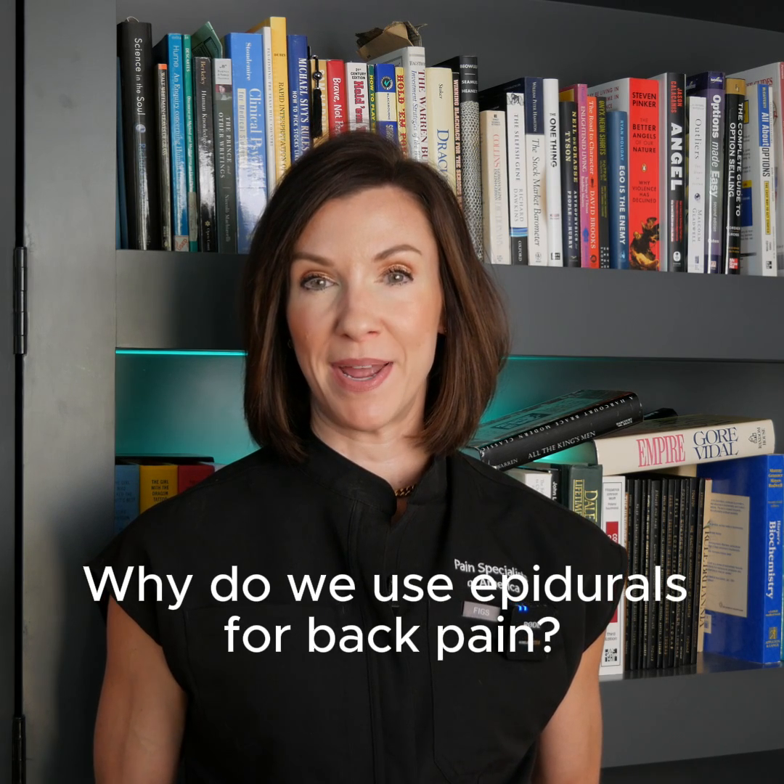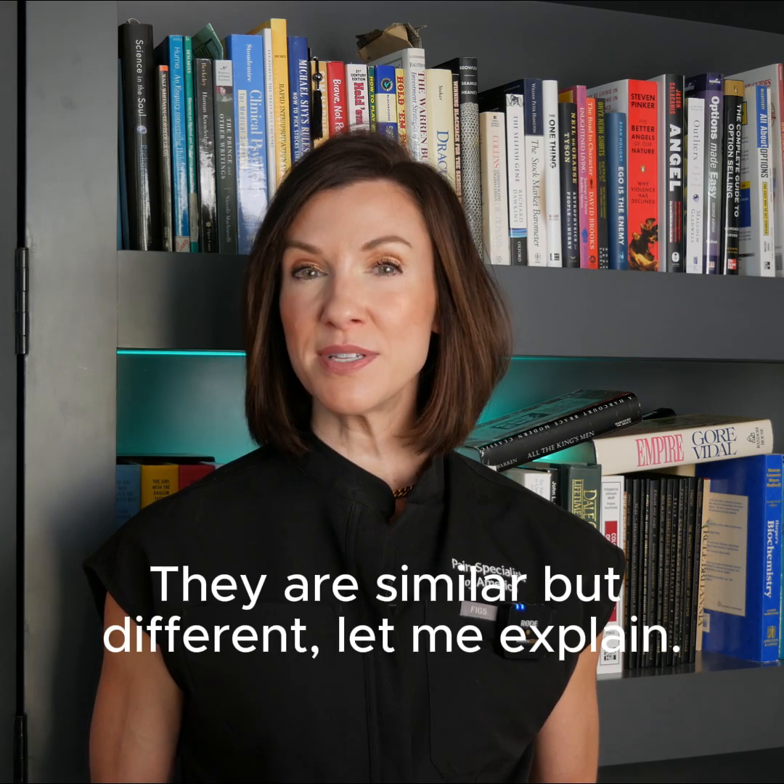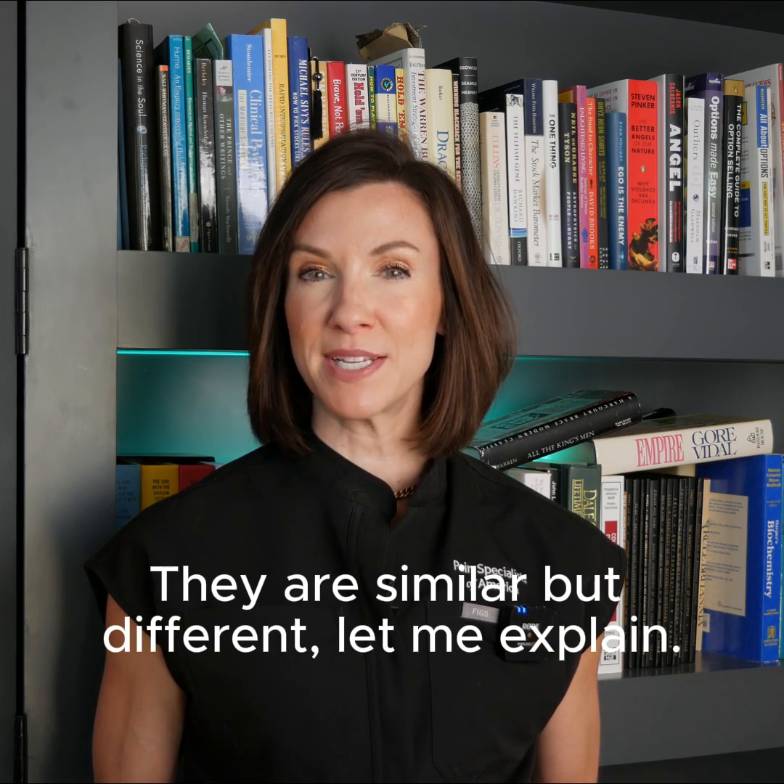Why do we use epidurals for back pain? Is this the same thing as an epidural for pregnancy? They are similar but different. Let me explain.